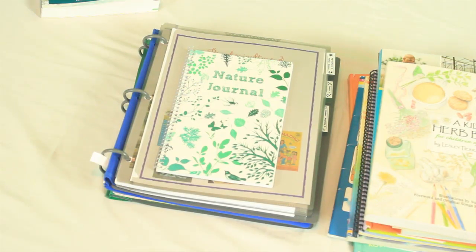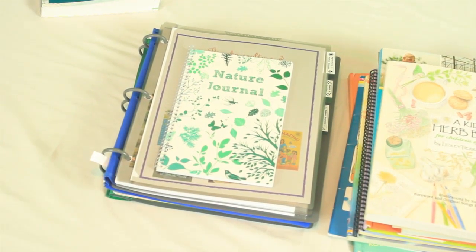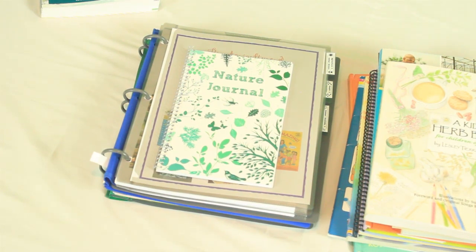Now I'm going to turn the camera around and share our resources and the binder I put together. In our state there is a course called bio-agricultural science, so that is how I'm classifying it — at least for my rising 7th grader, because he can start to attempt credit towards high school at this age.